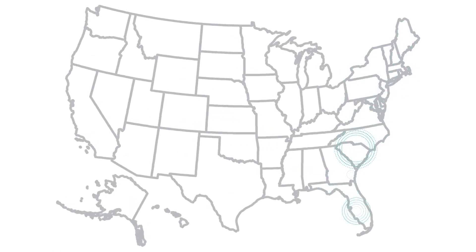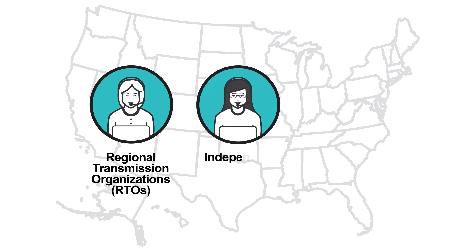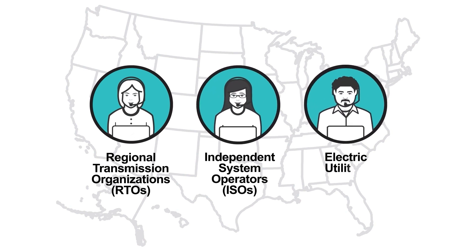In most parts of the country, the amount of electricity that's generated and how much is sent where it's needed are coordinated and monitored by regional transmission organizations and independent system operators. In other areas, individual electric utilities perform these tasks.